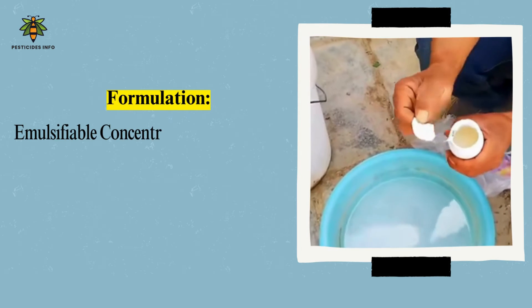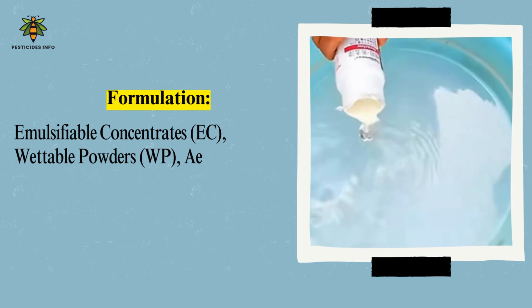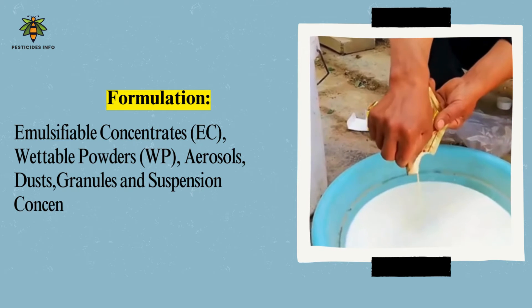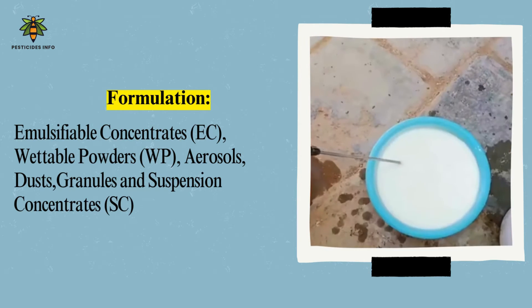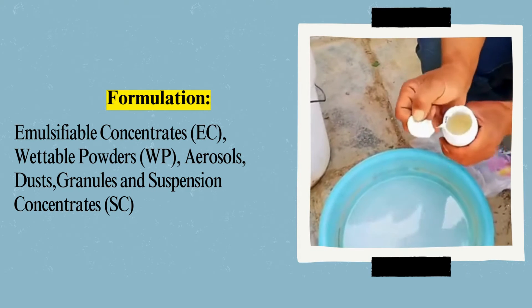Common Formulations: Deltamethrin is available in several formulations to suit different application methods. Common formulations include emulsifiable concentrates (EC), wettable powders (WP), aerosols, dust, granules, and suspension concentrates (SC).